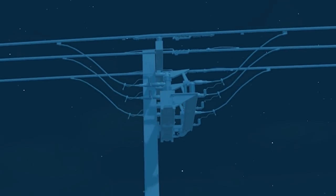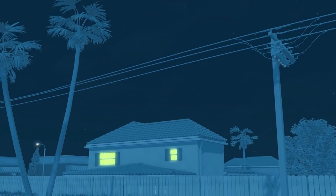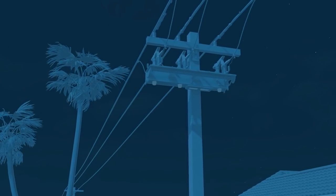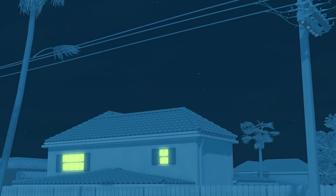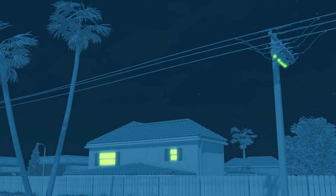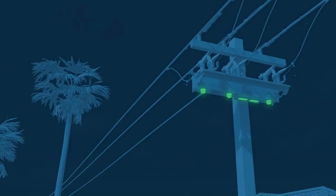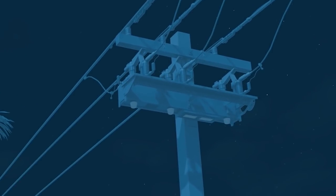Here's an example of how they work. A tree branch, palm frond, or other vegetation can cause a momentary power outage or a flicker when it touches a power line. The exact moment this happens, the switch opens, turning off power to clear the vegetation issue. Once the issue is cleared, power is restored. This happens in as little as one second, thanks to these automated switches.